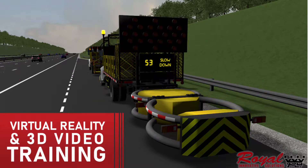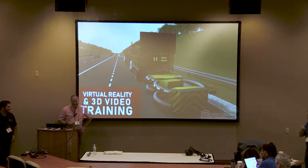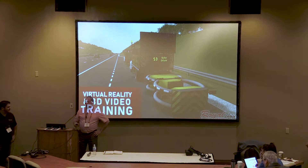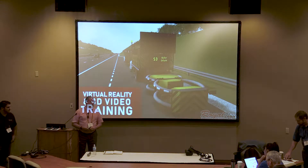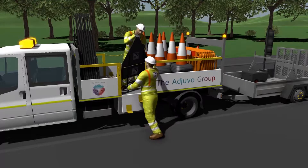My name is Steve. As you can tell from the accent, I'm not American — I'm from the UK. We work closely with Royal Truck and Equipment and their sister company Royal Innovations on virtual training and providing 3D animations for training of staff and for illustrative method statements to assist workers in safety training.